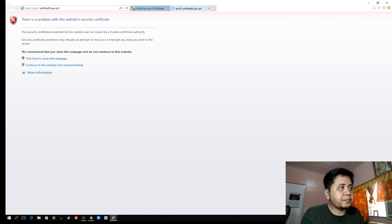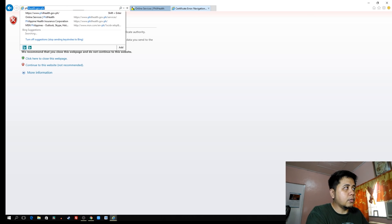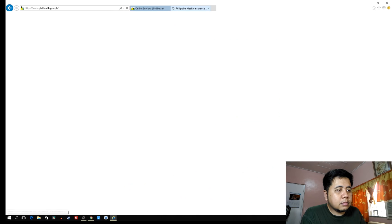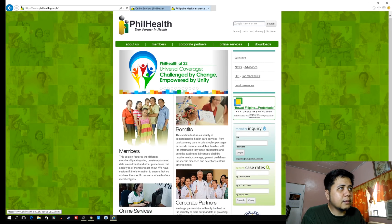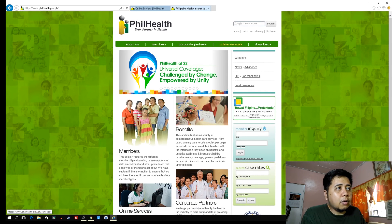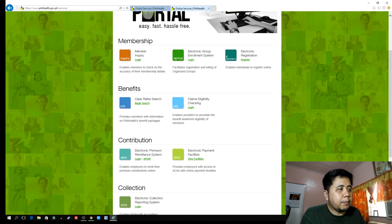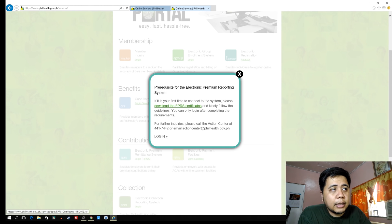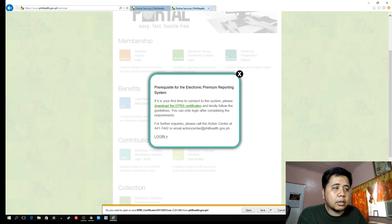We need the certificate installed on our browser to login to the EPRS. So let's go back to the main page, click 'Show All Content,' go to Online Services, show all content again, then EPRS. Click login and you'll notice a link to download the EPRS certificate — click that.